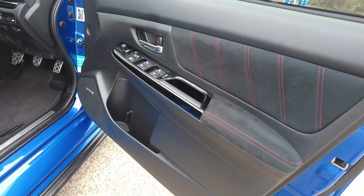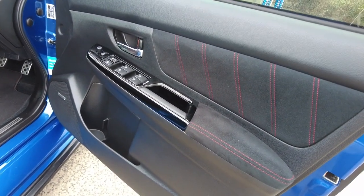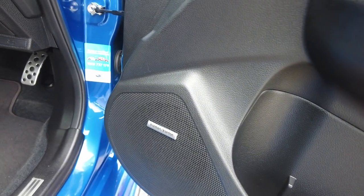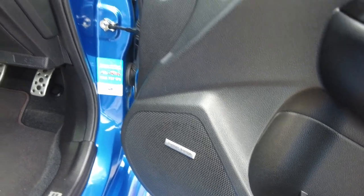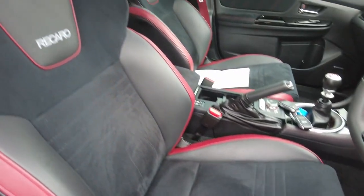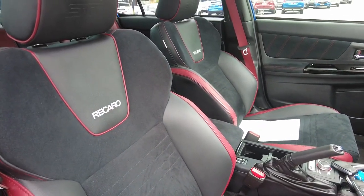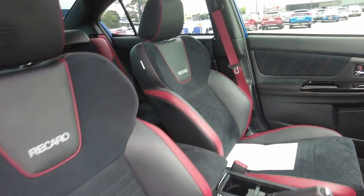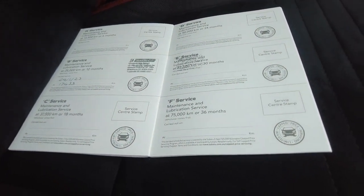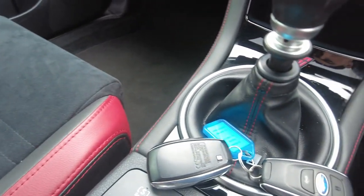Over to the driver's seat, the door cards are in beautiful condition with lovely stitched suede. It features a Harman Kardon upgraded audio system and being the Spec R it has two Recaro seats up front. The car also features a full service history as well as a set of two keys.